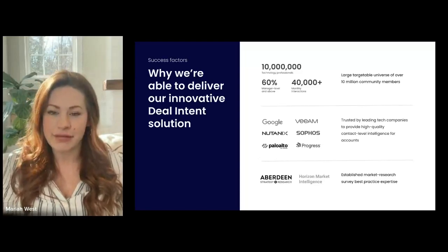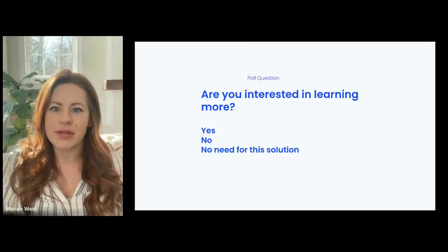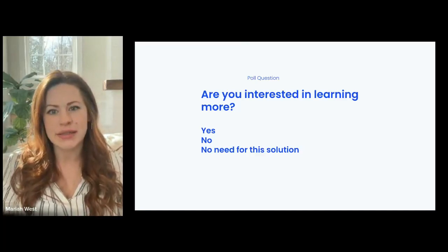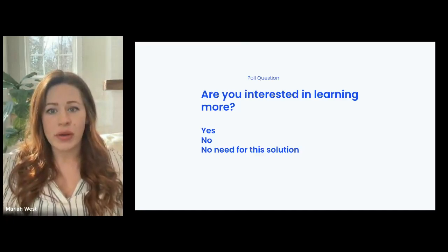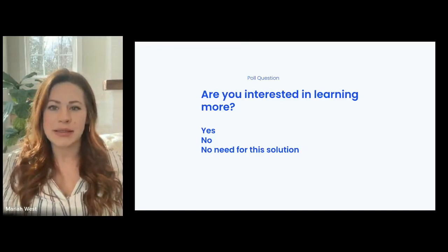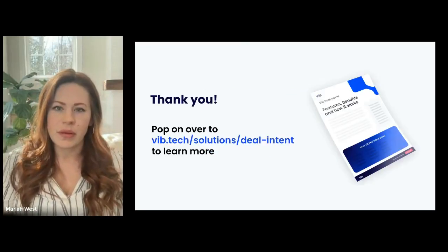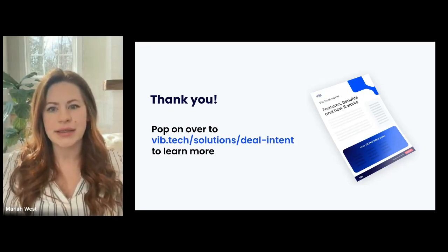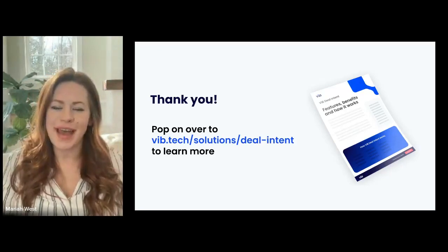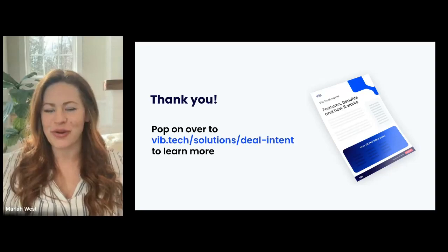We'd love to hear from you and understand how we may be able to help your business. One last poll as I wrap up: are you interested in learning more about deal intent? Yes — you'd like to talk to somebody and we'd be happy to reach out. No — maybe it's not something you're in the market for. Or third option — maybe you think it's a neat idea but don't have a need for it right now. Either way, we'd love your feedback. At the very least, pop over to VIB.tech, click on deal intent in the solutions menu to read more about the solution or download the data sheet. Thank you so much for joining me for this 15-minute coffee chat — I hope you learned a little something and we look forward to seeing you next time.